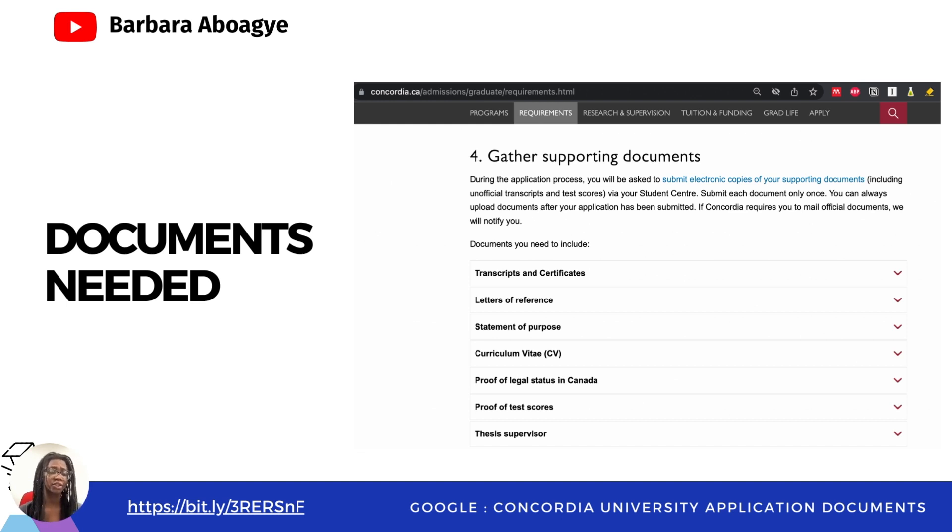Let's look at the documents they need. They need your transcripts and certificates, your letter of reference, your statement of purpose, your CV, proof of legal status in Canada, proof of test scores, and a thesis supervisor. Keep in mind that based on your field of study, some documents may or may not be required, so don't worry about all of these documents.